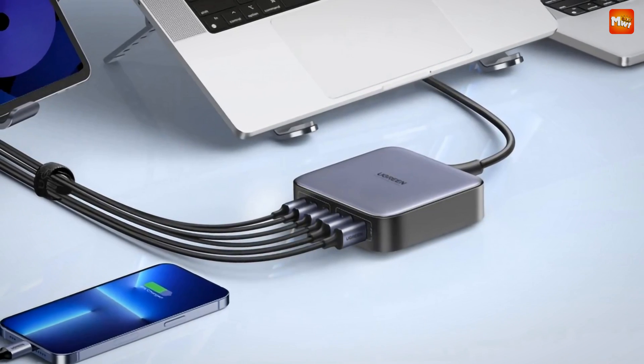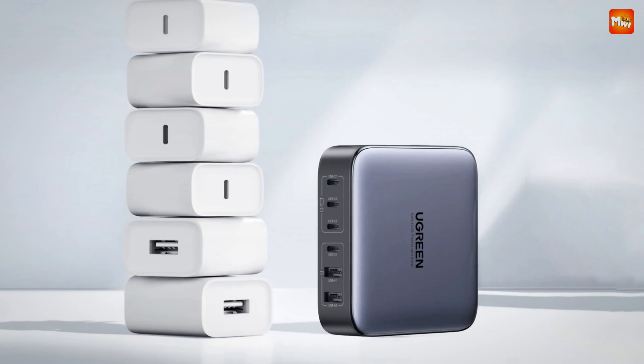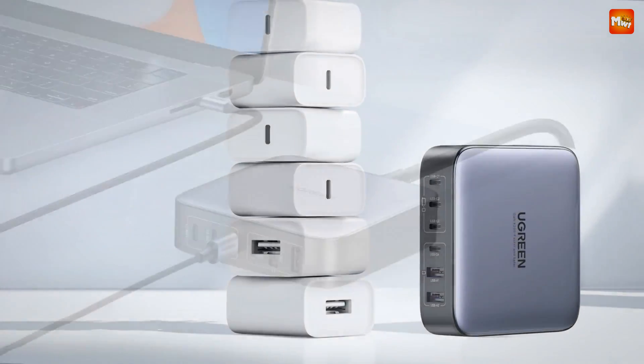Pros: versatile charging, advanced safety features, compact and efficient, and high-speed charging. Cons: price, bulkiness, and limited Samsung support. Number 1.